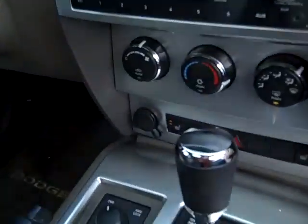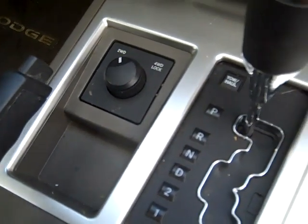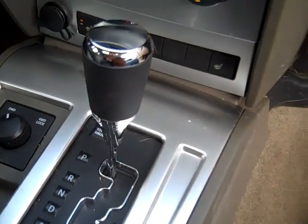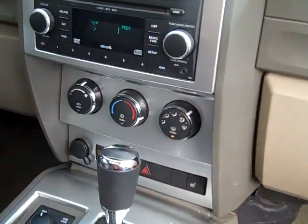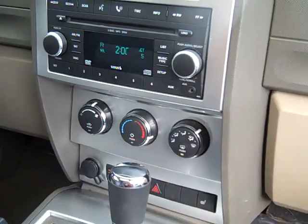Owner's manuals, electronic stability program, four wheel drive, automatic transmission, in-dash six disc CD changer with auxiliary input and satellite radio.